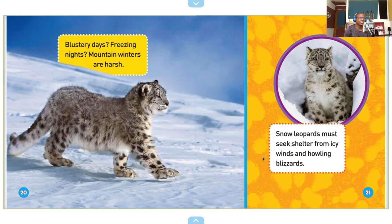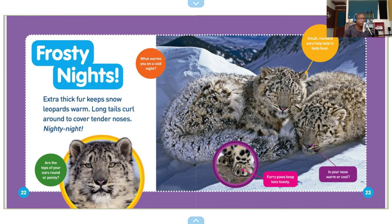Blustery days. Freezing nights. Mountain winters are harsh. Snow leopards must seek shelter from icy winds and howling blizzards. Extra thick fur keeps snow leopards warm. Long tails curl around to cover tender noses. Nighty night — what warms you on a cold night? Are the tops of your ears round or pointy? Small rounded ears help hold in body heat. Furry paws keep toes toasty. Is your nose warm or cool?